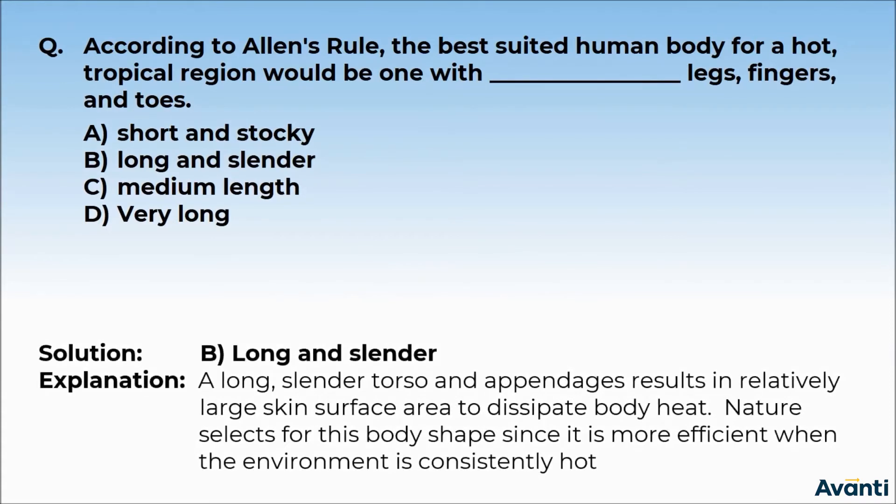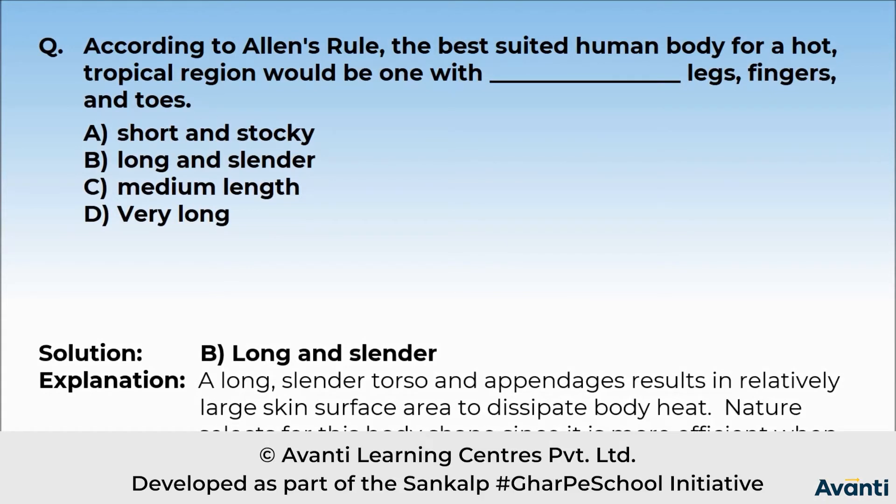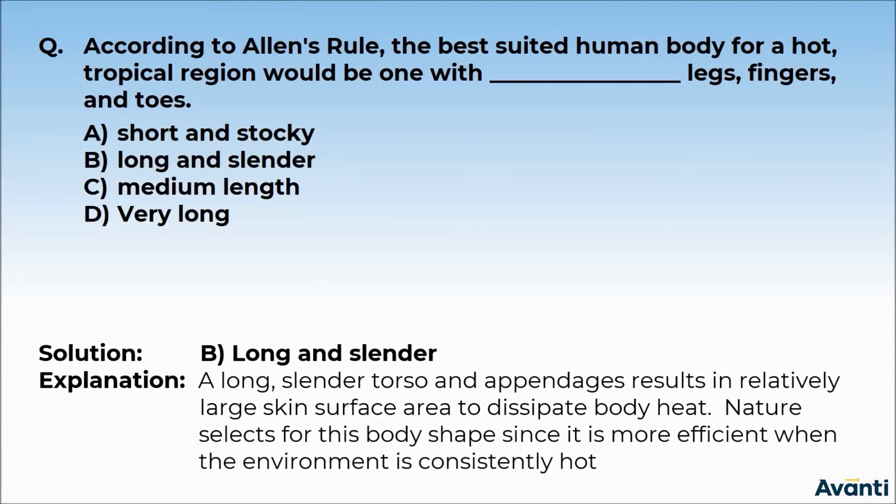So the right answer is Option B — long and slender. A long and slender torso and appendages results in a relatively large skin surface area to dissipate body heat. Nature selects for this body shape since it is more efficient when the environment is consistently hot.